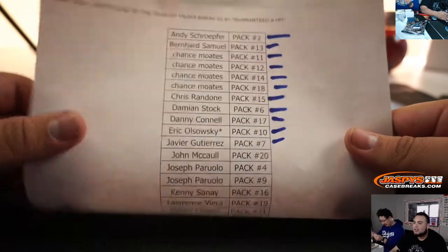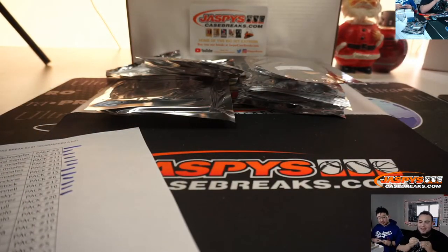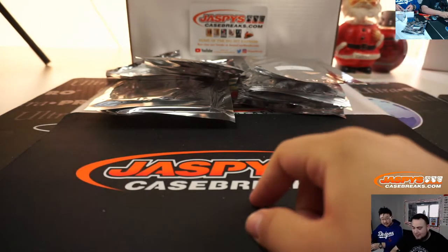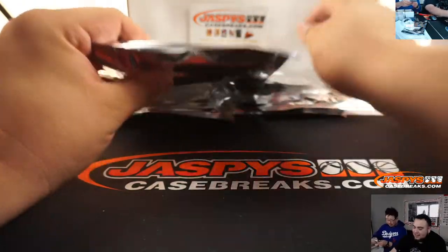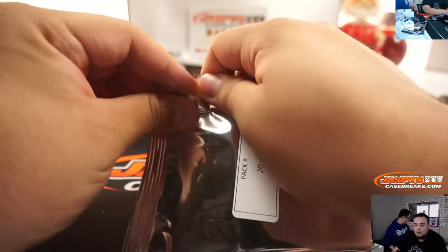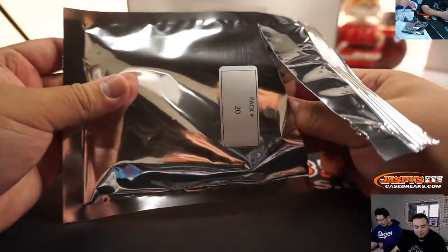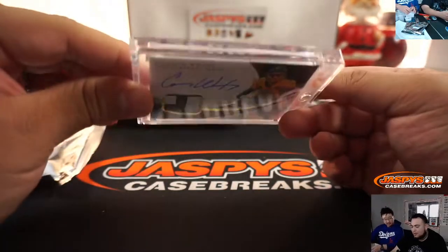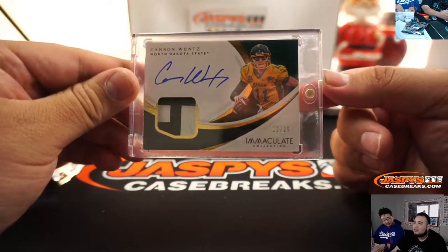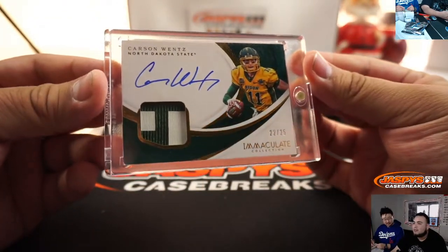Alright, pack 20 — John. There he is — Carson Wentz, 22 out of 25. That's a second year — two years later. There you go, a little patch autograph Carson Wentz.